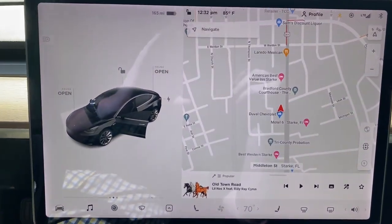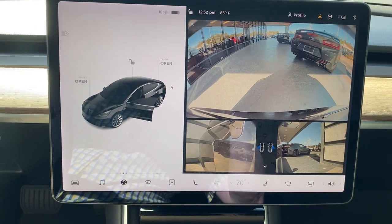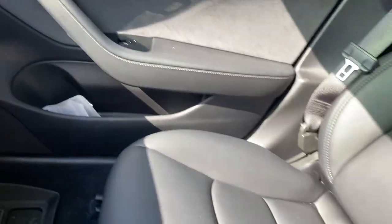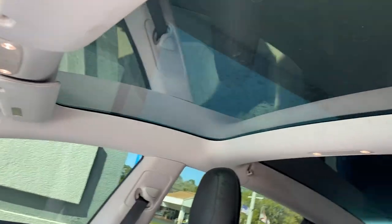These are just some of the great options this vehicle comes with: navigation system, sunroof/moonroof, keyless entry, backup camera, lane-keeping assist, adaptive cruise control, keyless start, heated mirrors, blind spot monitor, and aluminum wheels.